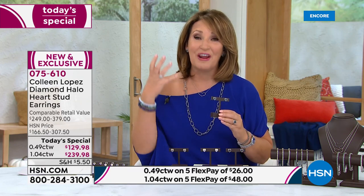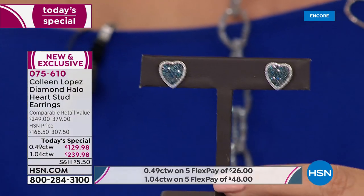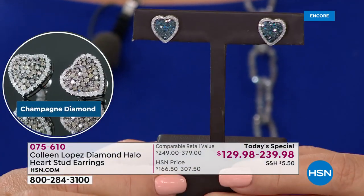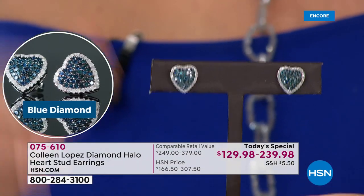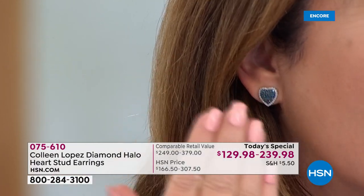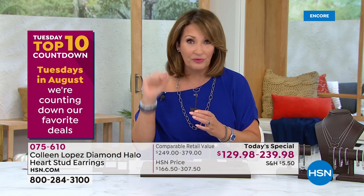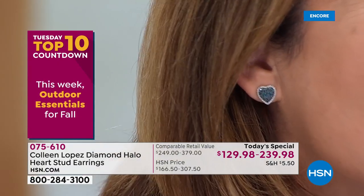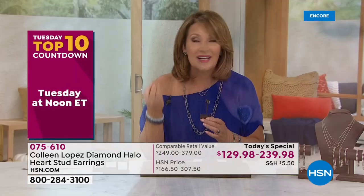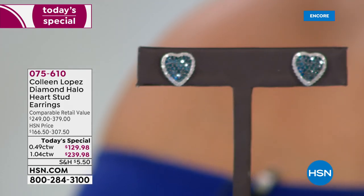I've been wearing mine everywhere. I've not taken them off — I've showered in them. They're diamonds. We're talking real diamonds here. For that value, $239 — I know it's an investment — but you're getting a full carat of gorgeous, genuine diamonds. The blue is the most popular so far. I had about 500 for the whole day, for the whole country, if you want the larger choice. If you want the big one carat in blue, we could lose those in the first show.